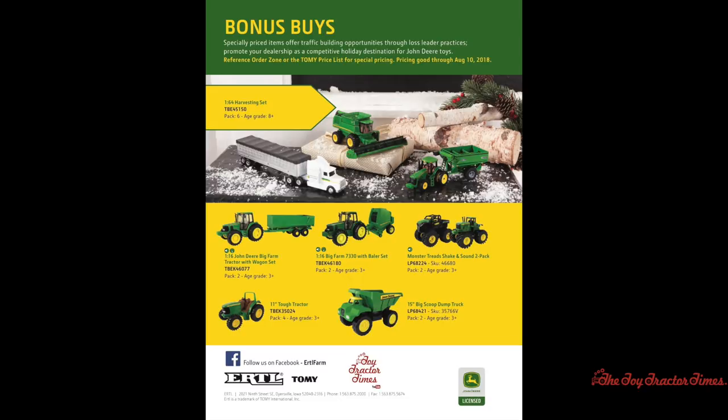I hope you've enjoyed looking through the catalog and seeing some new exciting items. Make sure to visit your local John Deere dealer to pre-order these items or check on their availability. As always, thank you for watching Toy Tractor Times on YouTube.